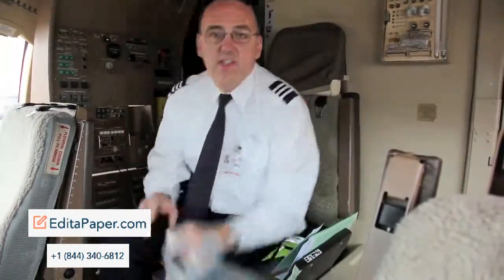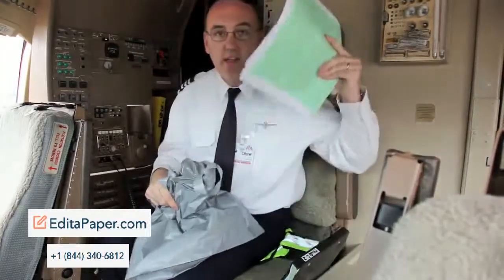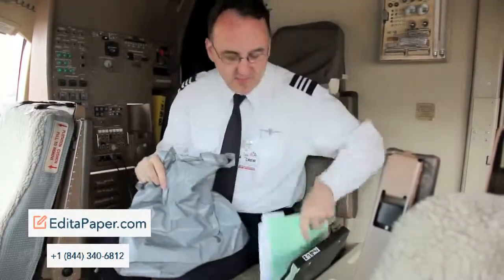And the most important accessory to go with all this paperwork — the trash bag. Because all this ends up in the trash at the end of the flight. So that's the paperwork required to fly across the Atlantic.